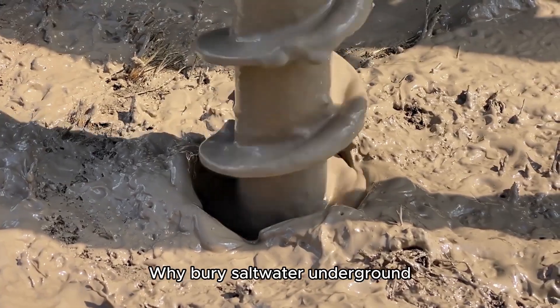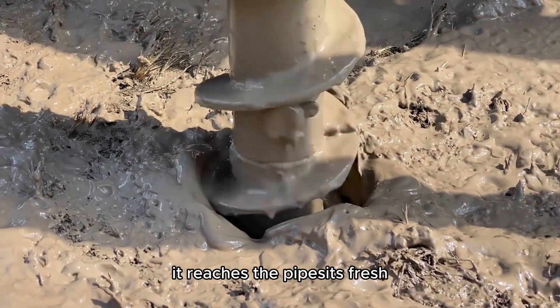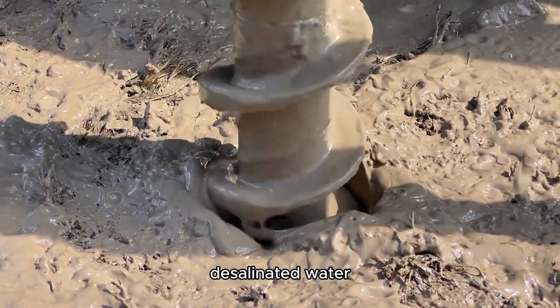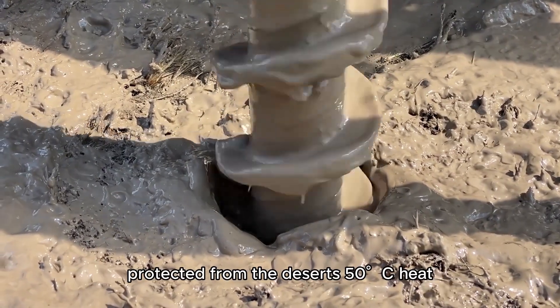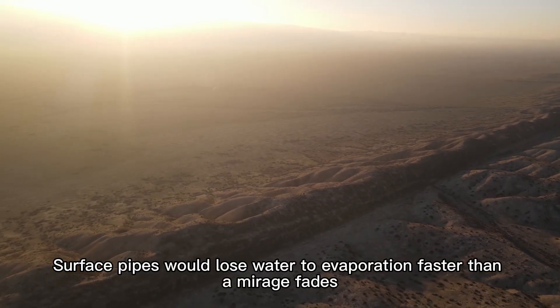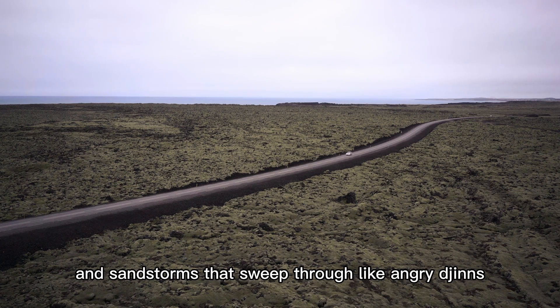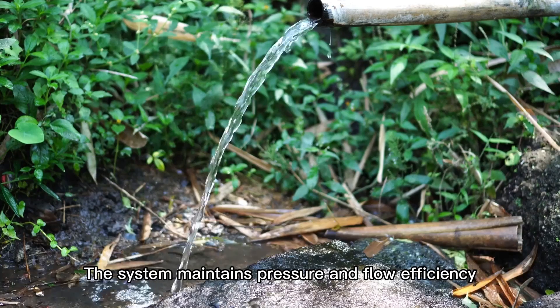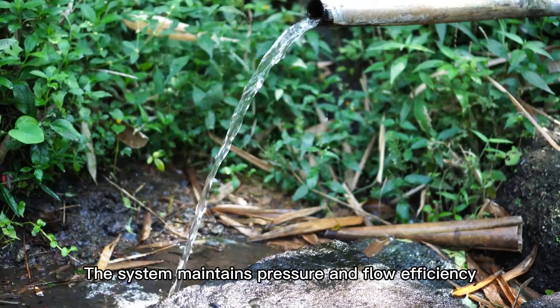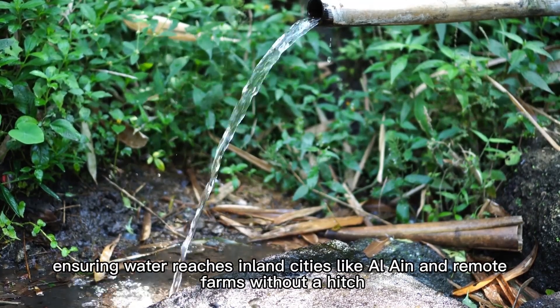Why bury saltwater underground? Because by the time it reaches the pipes, it's fresh, desalinated water, protected from the desert's 50°C heat. Surface pipes would lose water to evaporation faster than a mirage fades. By burying the pipelines deep, Dubai shields the water from heat, contamination, and sandstorms. The system maintains pressure and flow efficiency, ensuring water reaches inland cities like Al Ain and remote farms without a hitch.